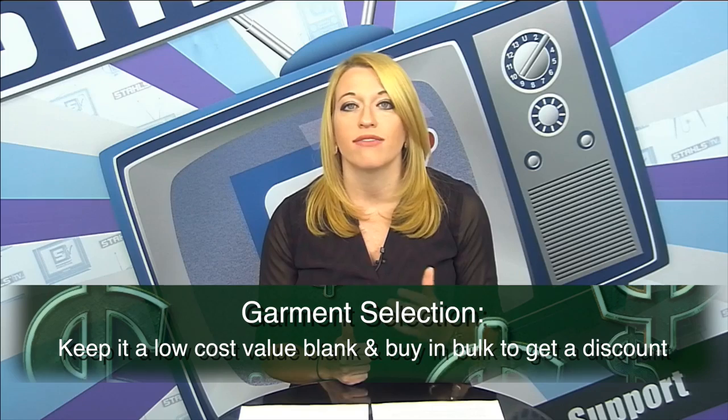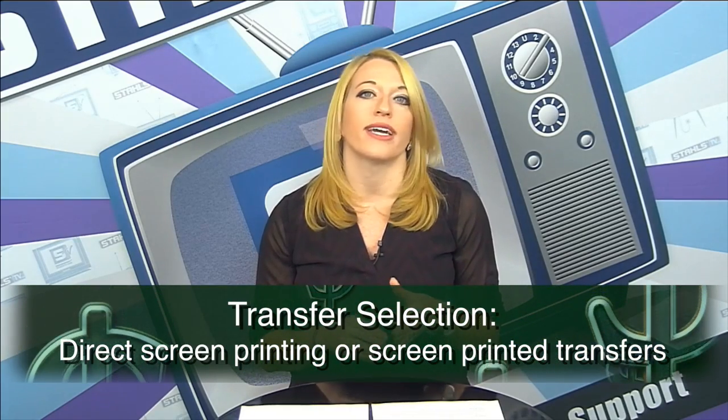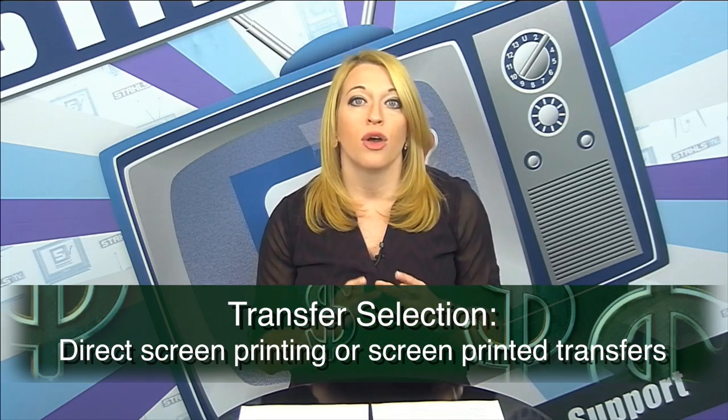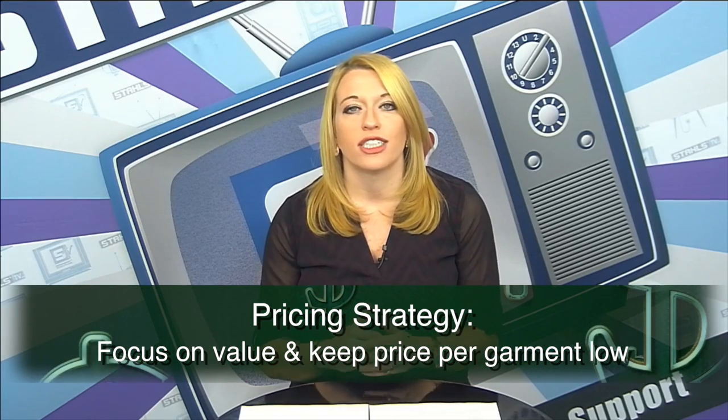For garment selection for the event itself, choose a value blank — something less expensive like a Hanes, Gildan, or a private label like the Port and Company line from SanMar. Keep the t-shirt or bag very inexpensive; 100% cotton or a 50/50 item will work well. For transfer selection, this is mass production, so we're looking at direct screen printing or screen printed transfers with a heat press. Both allow you to print for a lower cost and much more quickly, making screen printing and screen printed transfers ideal for event t-shirts.